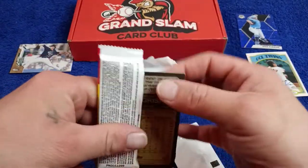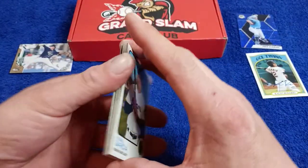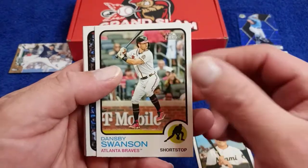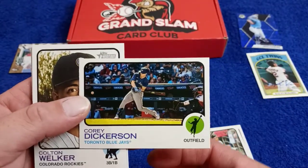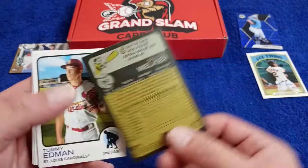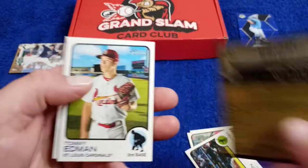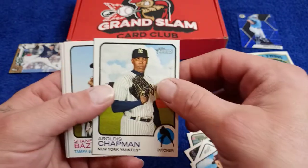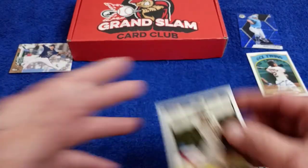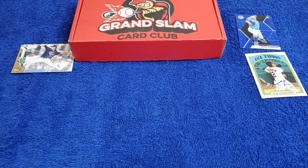Here we go, this is my first look at this from me personally opening them. Maybe we'll pull something. We got Garcia, Dansby Swanson, Corey Dickerson, Colton Welker. Cool looking cards — I like them. Tommy Edman, Chapman, Shane Bays, Trent Grissom. Let me check the back. Nope.